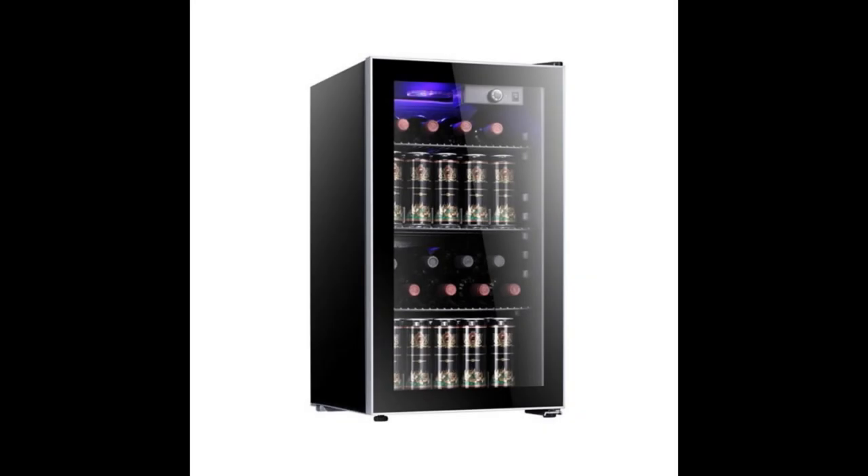Coming in at number 6: the Antarctic Star 26 Bottle Wine Cooler Cabinet Refrigerator. The best beer fridge for bottles and cans available at the moment would definitely be the Antarctic Star 26 Bottle Wine Cooler Cabinet Refrigerator. This one comes with a modern design along with a convenient glass door that lets you see inside without having to open the door. In addition to the default 26 bottle option, you can also select from a 17 bottle fridge or a 37 bottle fridge. The fridge comes with a temperature regulator that can be set manually. This product is also much quieter than many alternatives and its price is more attractive than similar beer fridges.